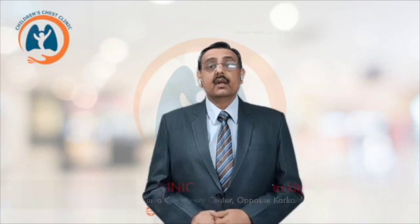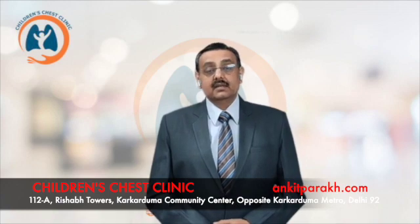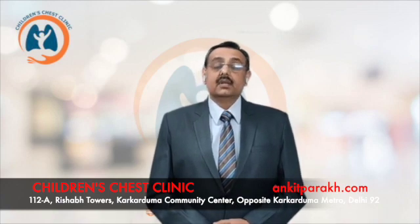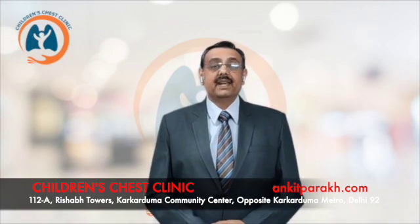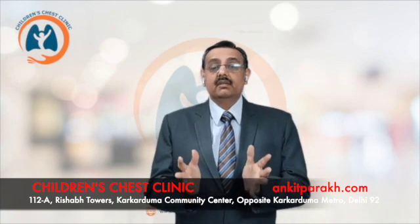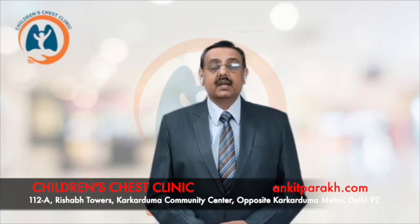There are adults who take inhaled corticosteroids for decades and they remain absolutely well. To summarize, inhaled corticosteroids are the treatment of choice for any child or adult with asthma, and if used in appropriate doses, they do not carry any significant side effects. So if your child is having asthma, speak to your pediatric pulmonologist or pediatric allergist about preventive therapy for asthma. For more information, you can log on to our website at www.kiparag.com.